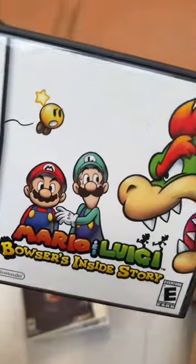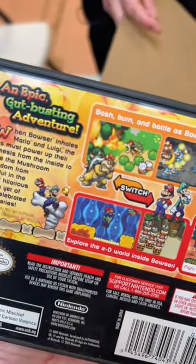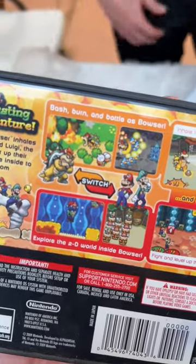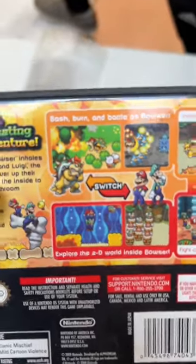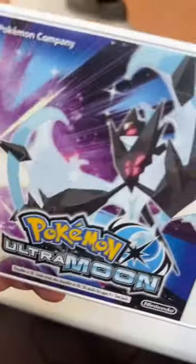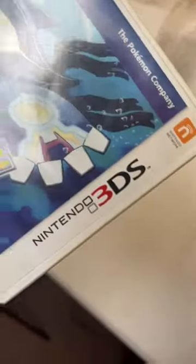Bowser's Inside Story, Nintendo DS version here. An epic gut-busting adventure — bash, burn, and battle as Bowser. You can switch between Bowser and Mario and Luigi. Resident Evil.